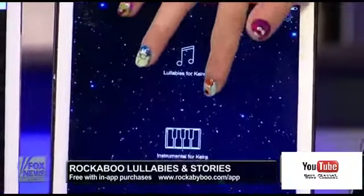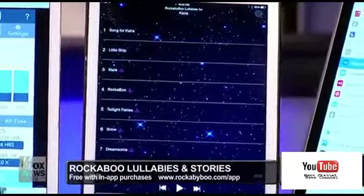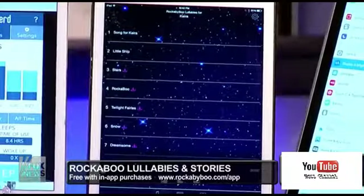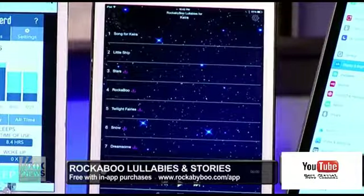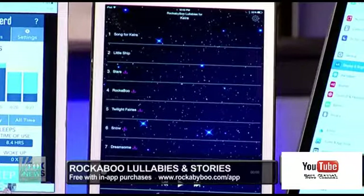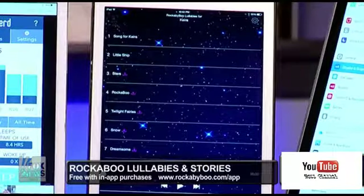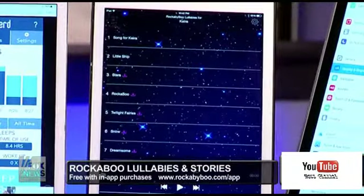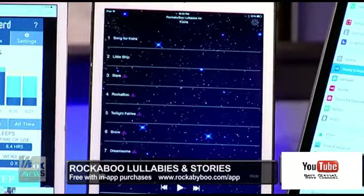It is actually personalized stories and lullabies for your little one. They have over 1,000 different names to choose from. For example, my niece's name is Kira — I put her name in and all the songs and stories are personalized right to her. This is great for car rides, story time, and nighttime. It's also available in English, French, and Spanish. A very cool app for parents and kids.